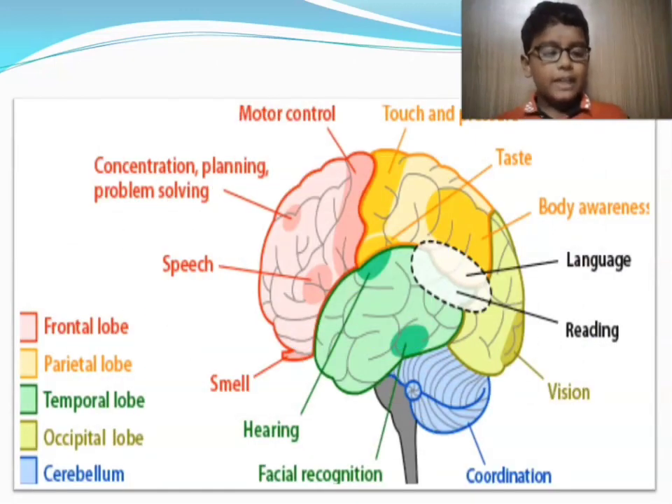Here we can learn about the parts of the brain. The frontal lobe controls motor control, concentration, planning, speech, and smell. The parietal lobe controls touch, pressure, taste, and body awareness. The temporal lobe controls hearing and face recognition. The occipital lobe controls vision. The cerebellum controls coordination. Together, the parietal, temporal, and occipital lobes also control language and reading.